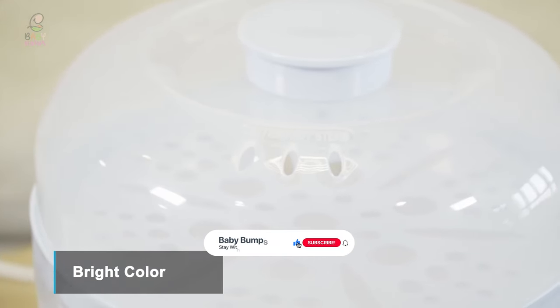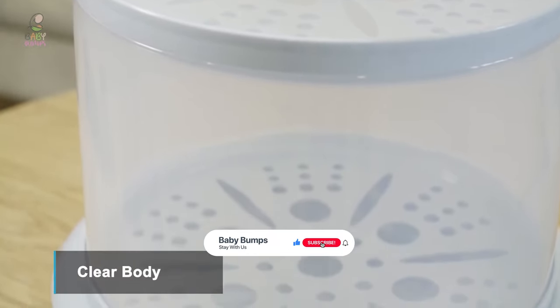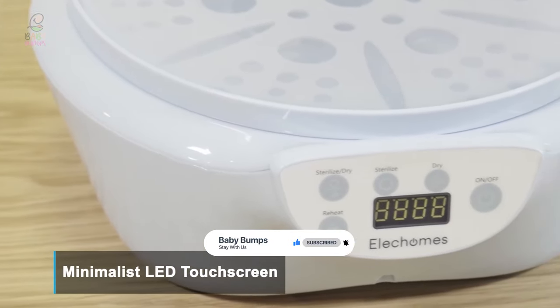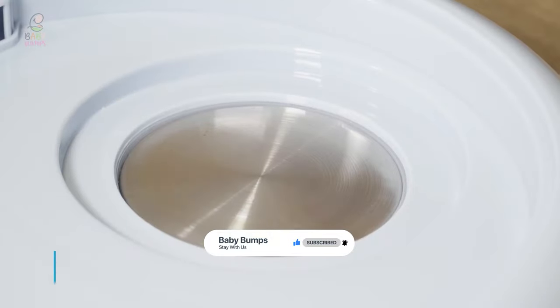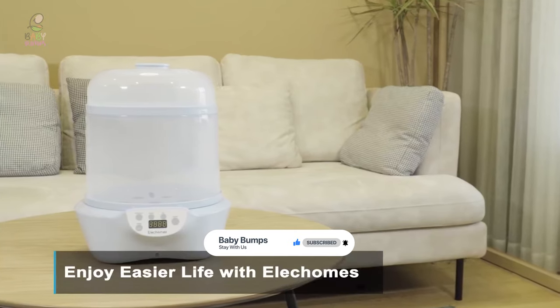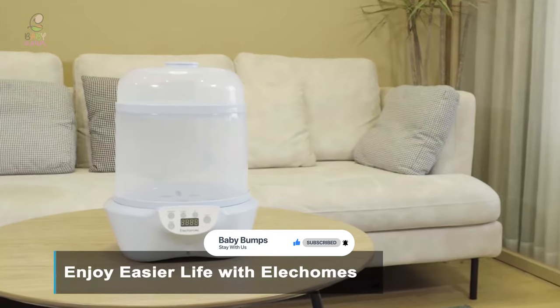That's it for today. Here are the top 7 best bottle sterilizers on the market for you. Hope you found what you are looking for. Don't forget to leave a comment, and don't forget to like and subscribe.